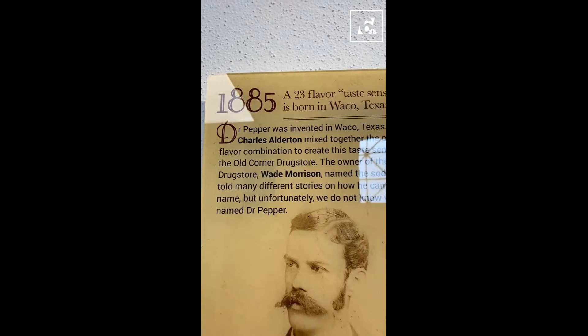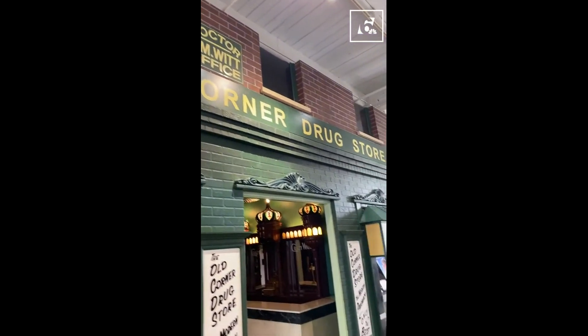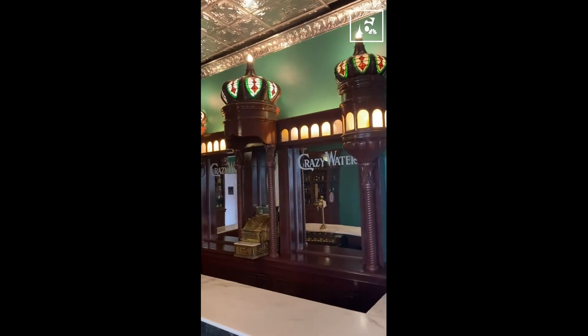This is a bunch of bottles and then it gives some backstory. In 1885, a pharmacist invented Dr. Pepper in Waco, and what was crazy is they sold it in the drugstore. So when you would go in, it was not uncommon to find a soda fountain with Dr. Pepper on tap.